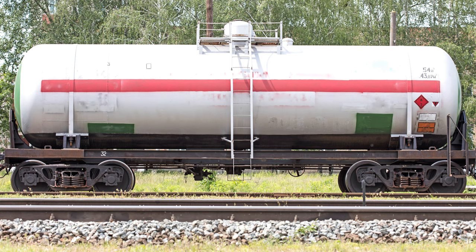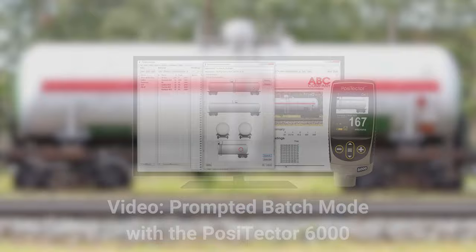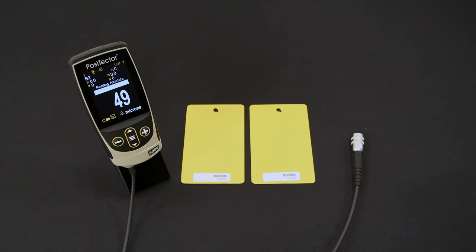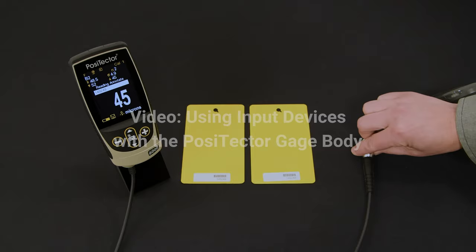Prompted batches can be used to quickly assess DFT on repetitive jobs or when specific measurement locations are required. Easily create and store multiple templates for different jobs and access measurement data in Positector Desktop. Input devices such as barcode scanners and Bluetooth keyboards can be paired with the Positector 6000, allowing for easy batch and reading annotations, including part numbers and notes in reports to streamline workflows.